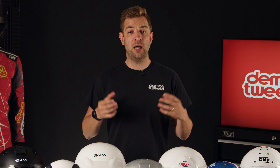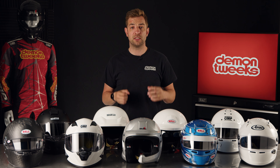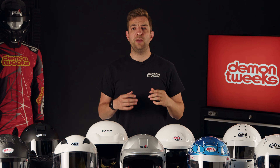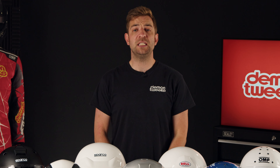Ventilation is also super important. The higher grade the helmet, the better the ventilation, the cooler you stay. I've also been lucky enough to try all of these brands over the years, and some do fit better than others. So it is really important to invest the time, not just the money, to find the best helmet for you.